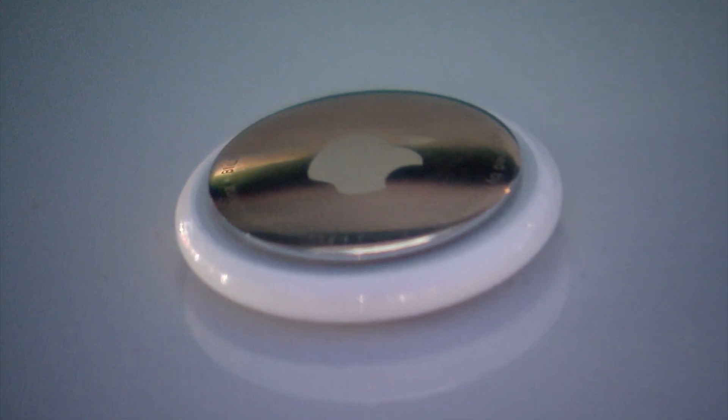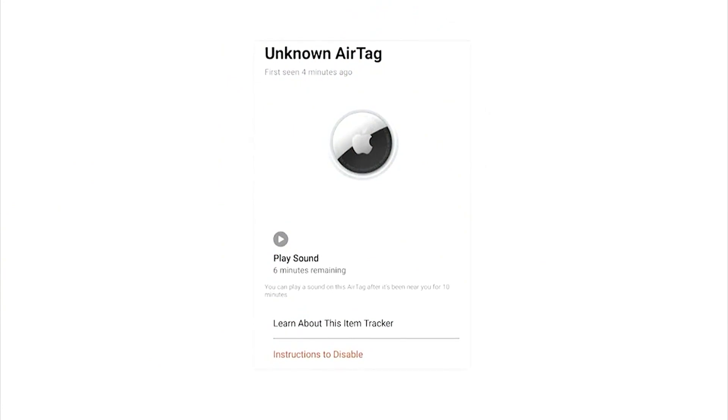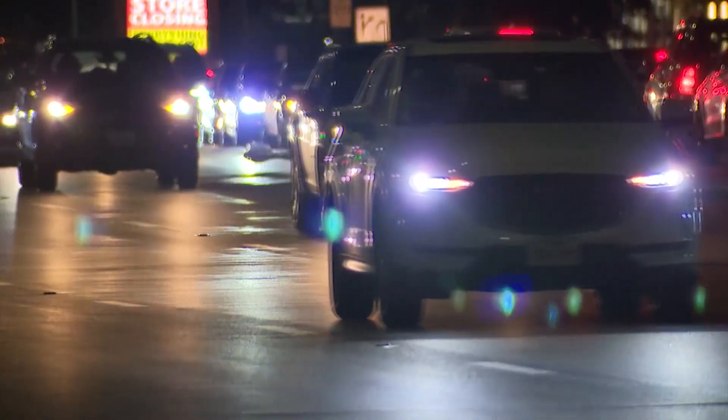Finding AirTags and trackers on vehicles, finding GPS trackers — Coleman Ryan is a private investigator with Kay Griff Investigations. He says Apple has made a point of alerting users to unknown devices, but if the tracking device had been any other kind, the woman in this case may never have known she was being followed.